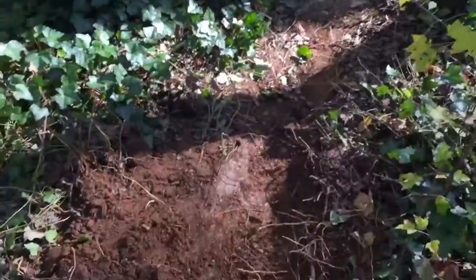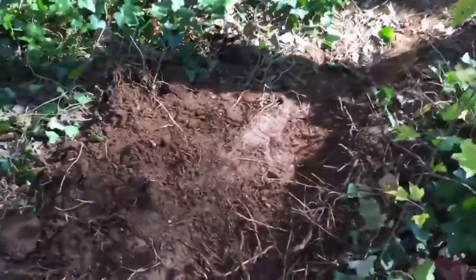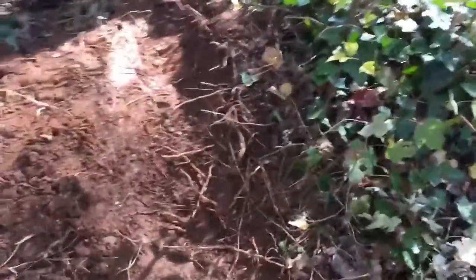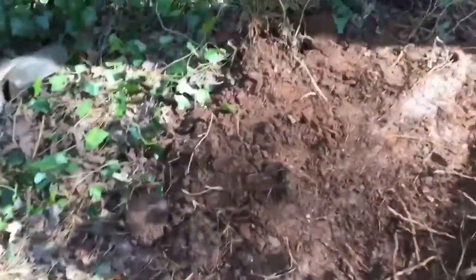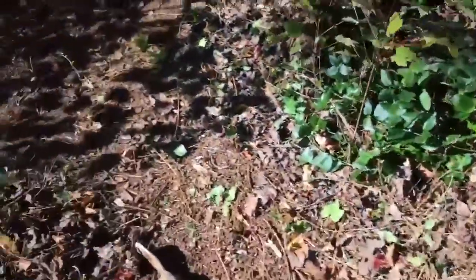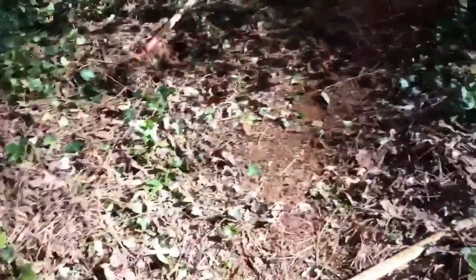Jason brought up a good point that we kind of need a berm here to keep the speed, so I dug out a berm. It's a pretty nice berm and we still have all that dirt — there was a hole and we dug it, filled it back in, and we can use some of that dirt, so it should be fun. One issue is drainage.